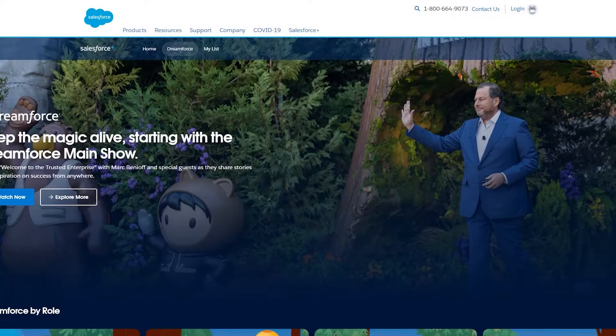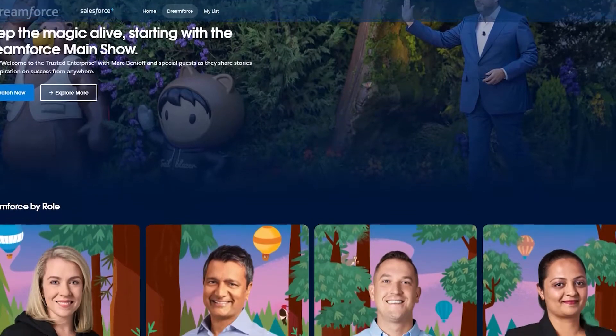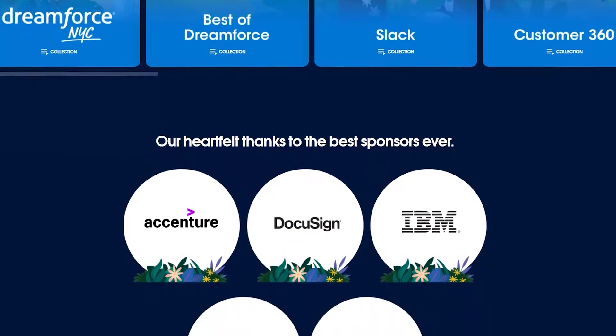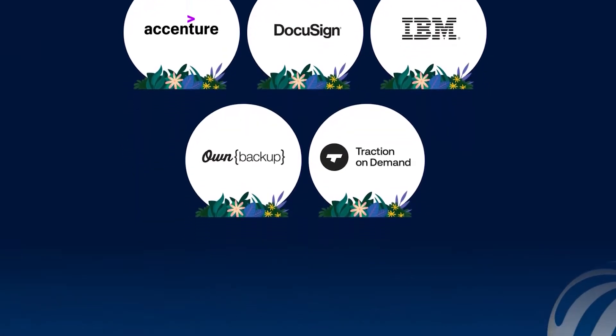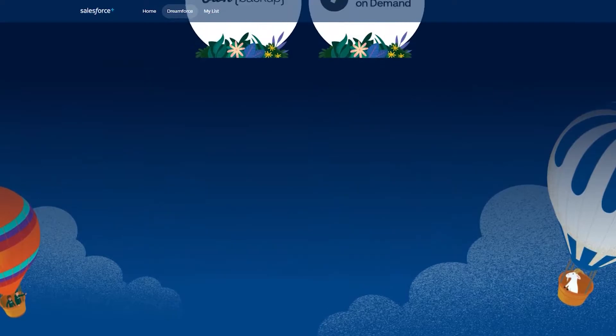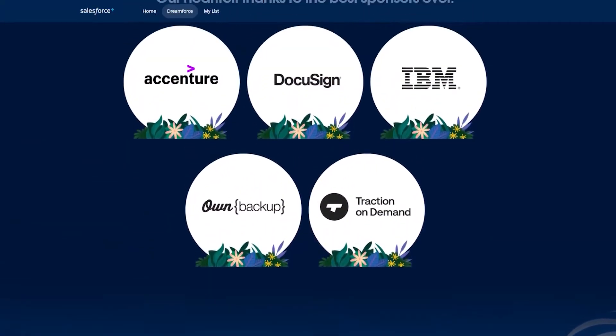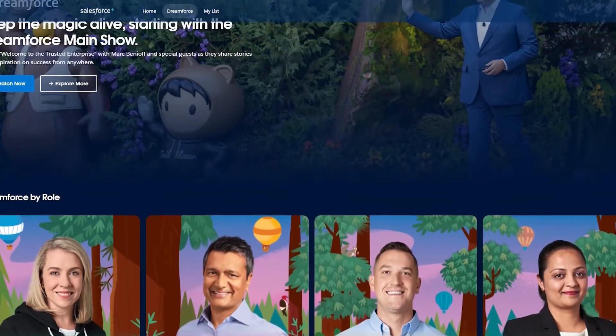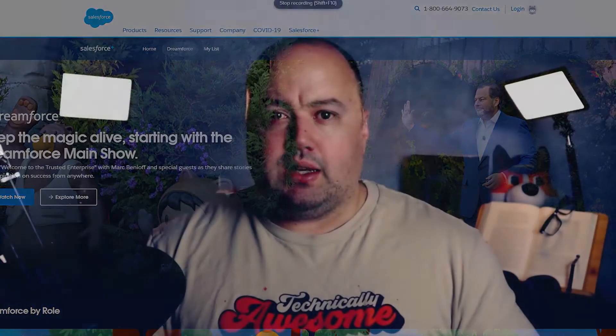Number 13 is Dreamforce, their event registration landing page. With many live events getting cancelled, any company whose business thrives off in-person events must take steps to move the experience online — otherwise, they could lose out on important business. Dreamforce is an excellent example. Instead of the regular annual four-day event, they're hosting it online so that everyone can attend wherever they are in the world. The event registration page offers a stunning example of a landing page design that promotes the event effectively.